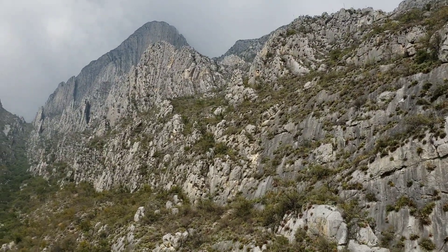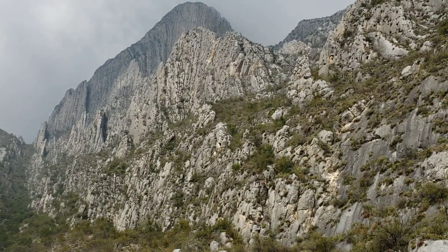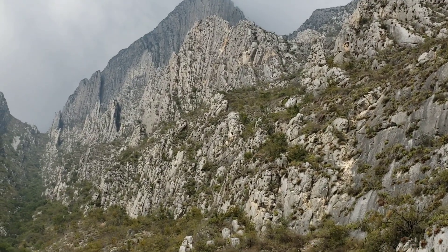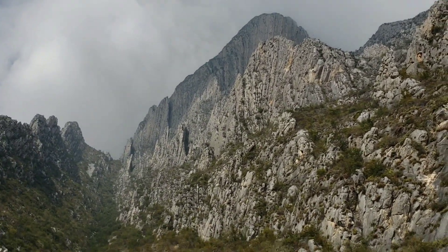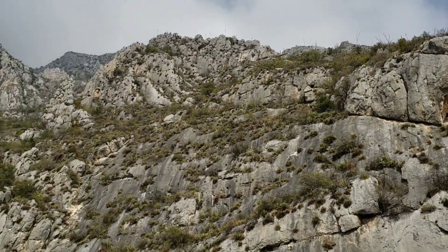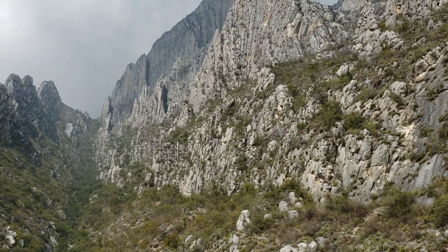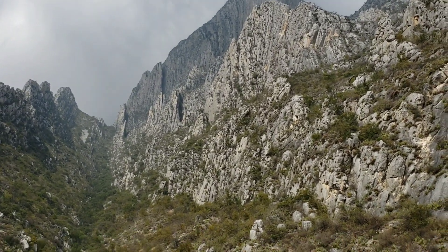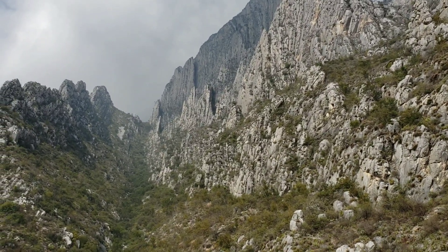I can't get over how drastically tilted and uplifted all these limestone bedding layers have been. The entire mountain range is just anticlines and synclines. The region of the Sierra Madre Oriental is pretty tectonically inactive now, but you can tell it went through intense compressional stress at some point. It's like someone took a rug on a hardwood floor and just bunched it up accordion style.